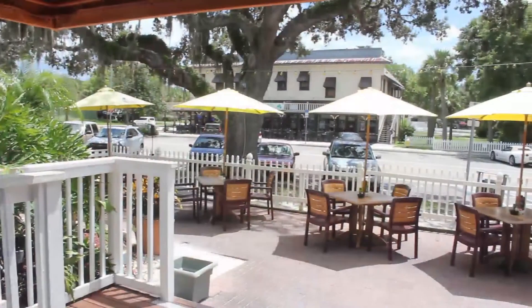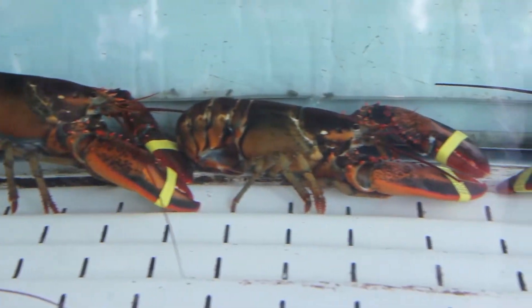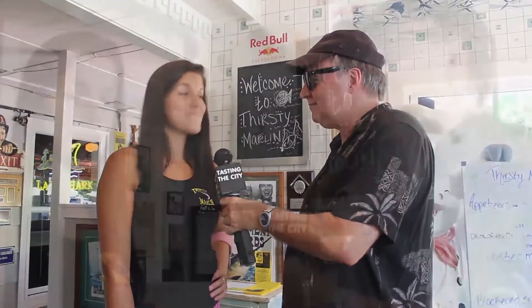Hello, welcome to Thirsty Marlin! We are located in downtown Palm Harbor at 1023 Florida Avenue. We are a specialty restaurant for seafood — we get fresh grouper in from the Tarpon Marina. We're here to sample some stuff. What would you suggest? I like our grouper wrap, it's very delicious.